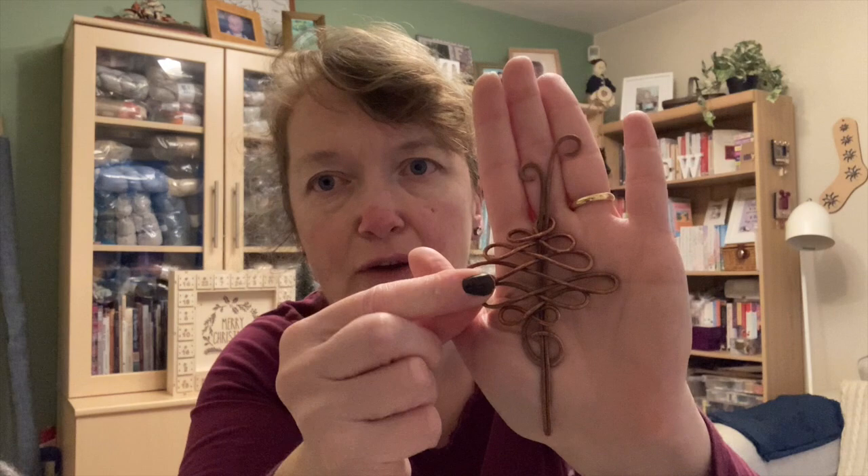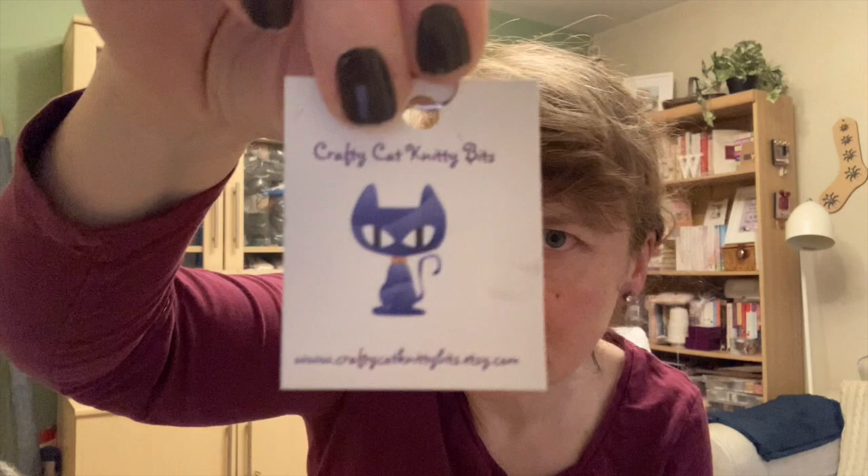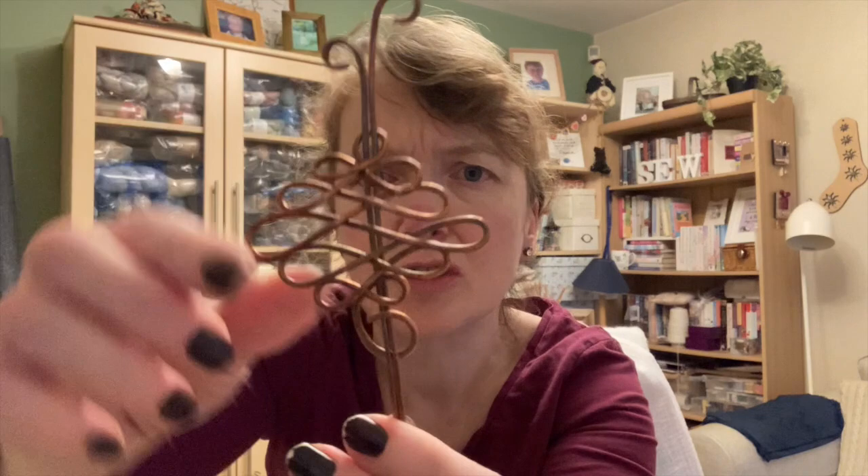One thing arrived in the post today — a shawl pin that I am going to use with the cardigan if I want to wear it and fasten it. I had ordered this from an Etsy store and it came really quickly considering the post is slow. It's Crafty Cat Knitty Bits — I'll link it in the description box. It was really inexpensive but beautifully made; it's copper and she put on a little progress keeper as well, a little snowflake.